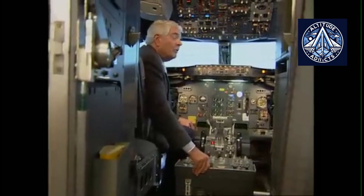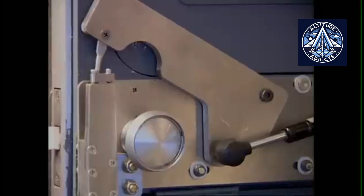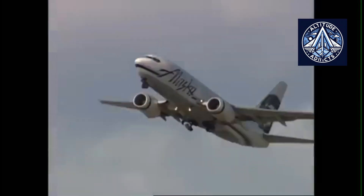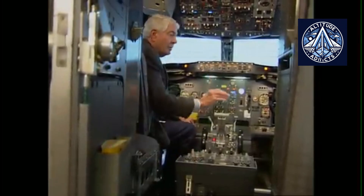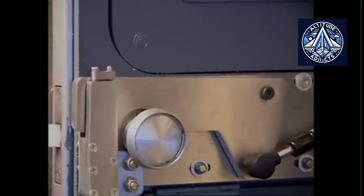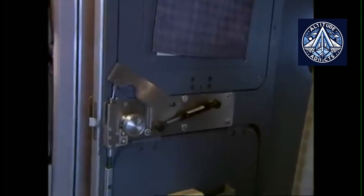Secondary barriers remain a debated topic worldwide. In Russia, extra partitions were considered but ultimately rejected due to concerns about weight, evacuation, and service disruption. Similar debates continue in the U.S. and parts of Europe, where regulators sometimes push for their use while airlines weigh the pros and cons. The regulatory framework is also broadly consistent worldwide: aviation authorities define certification requirements while manufacturers provide the technical solutions. The MC-21 and SJ-100 follow the same principle as Boeing, Airbus, and Embraer in adapting to FAA, EASA, or local authority standards.